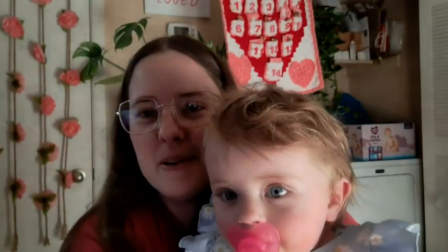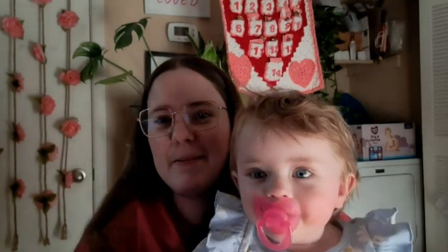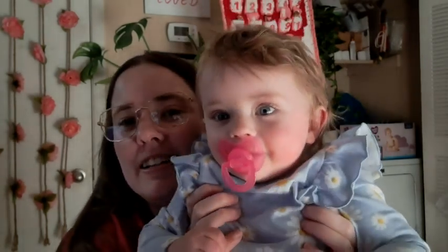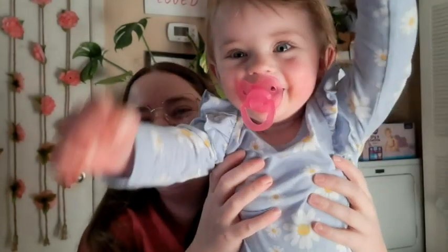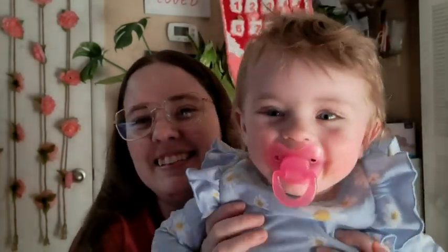Her hair is a little fuzzy, she just woke up — say hello! Look how big she is, she is a year old now. Look at you, say hi!